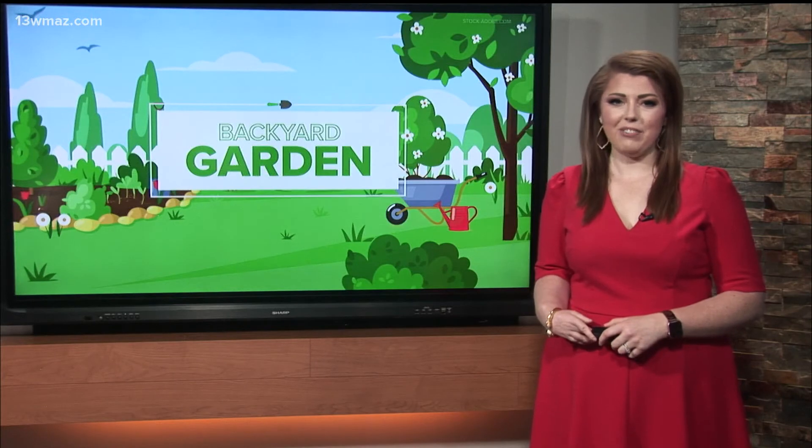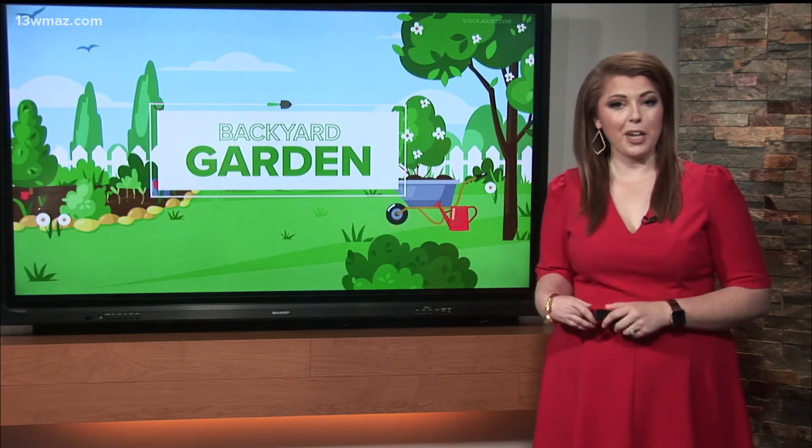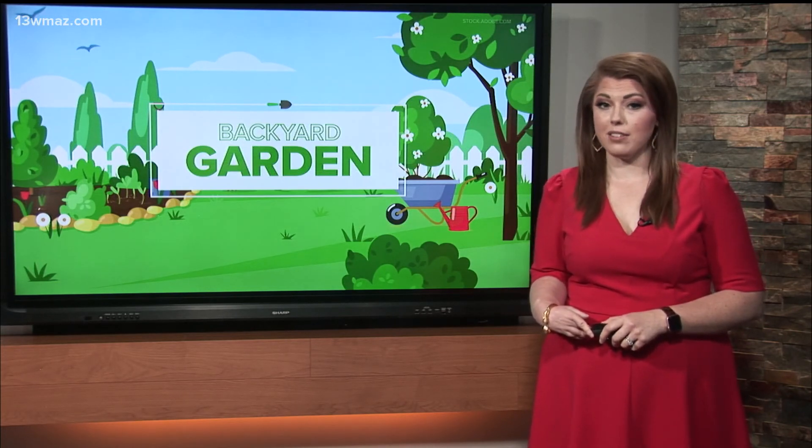Until next time, from the 13 WMAZ Backyard Garden to yours, I'm meteorologist Courtney Giacobazzi. I love driving around and seeing all the leaves change colors. Be sure to join us next week as we talk about some unwelcome guests that seem to be showing up in gardens across central Georgia.